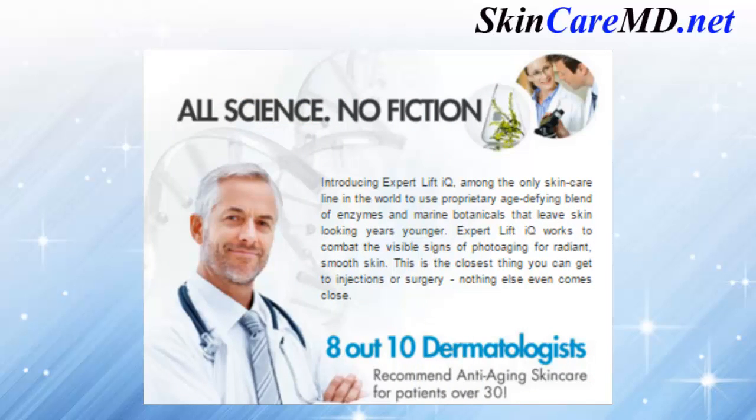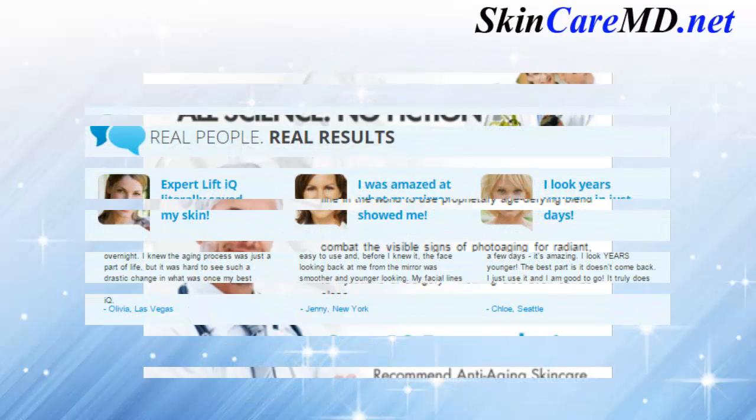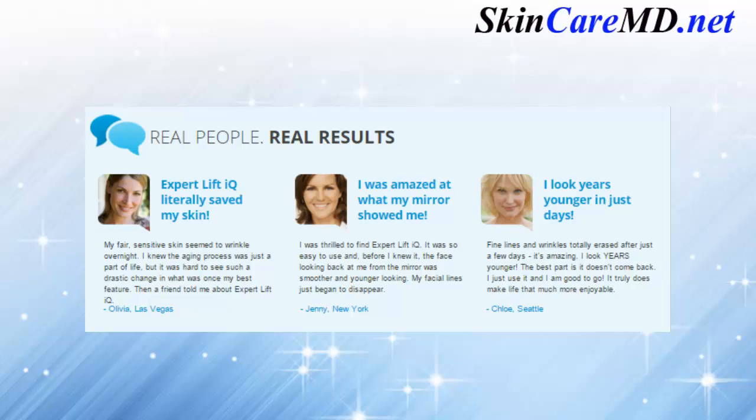All science, no fiction. Introducing Expert Lift IQ — among the only skincare lines in the world to use a proprietary age-defying blend of enzymes and marine botanicals that leave skin looking years younger. Expert Lift IQ works to combat the visible signs of photo aging for radiant, smooth skin. This is the closest thing you can get to injections or surgery — nothing else even comes close.